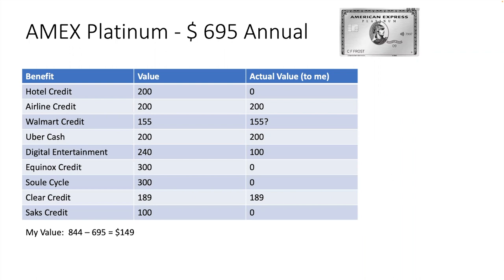Airline credit — I use it all the time. It's for bag check, not for the price of the ticket, although there are ways you can make it apply to a partial price of tickets — there are games you can play, you can look that up. But in general this is baggage fees, food and stuff on the airplanes, maybe wifi depending on how it's branded. $200 airline credit — I use it all the time, it's certainly worth it to me.